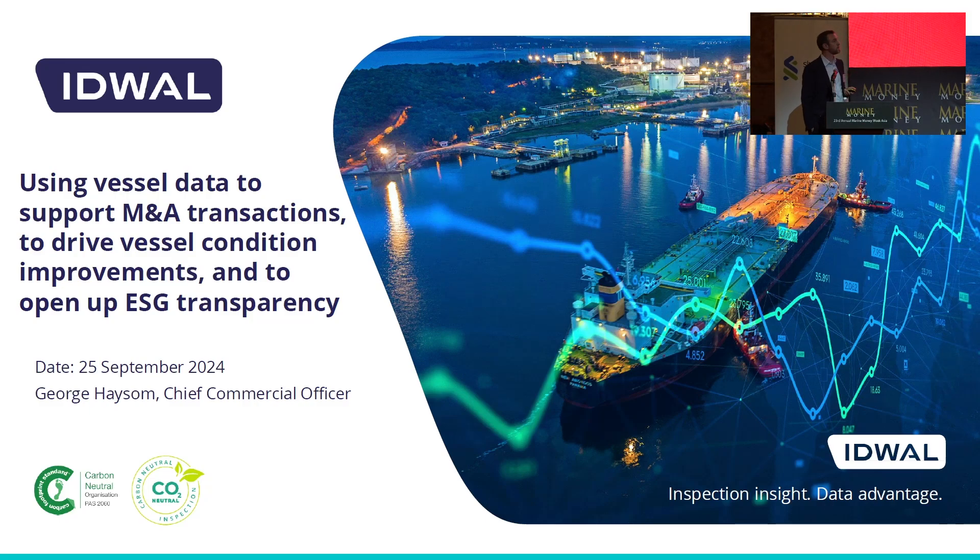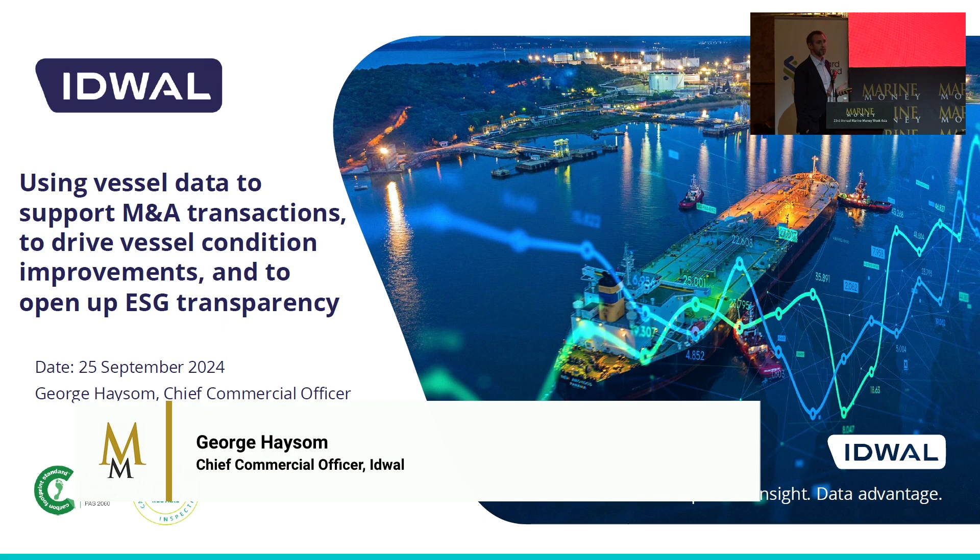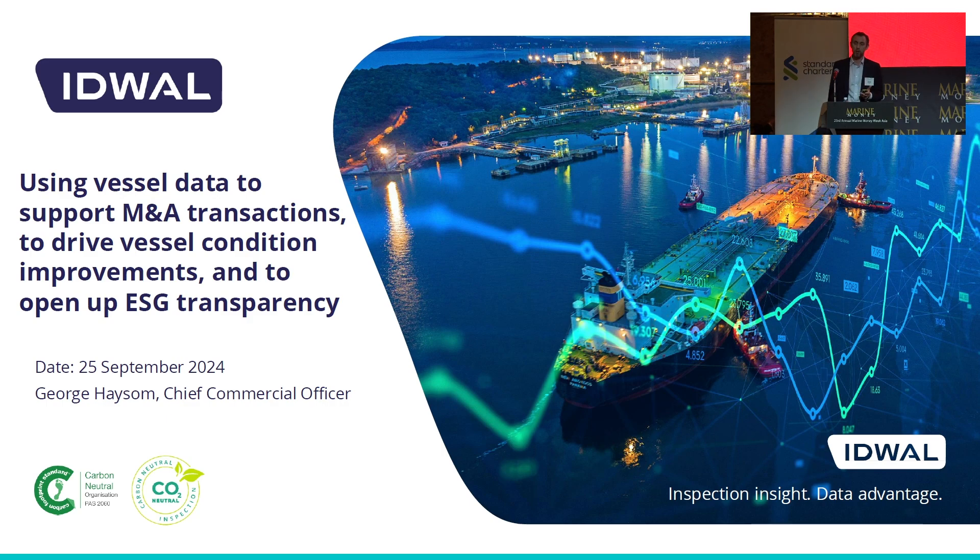Thanks very much Andrew, pleased to be here today. I'm just going to be cantering through some information on how we can use data from ship inspections. I fully appreciate ship inspections are a fairly dry subject, but this is more about data, which is also arguably rather dry. What I want to do is explain how we can use the data from inspections in a more aggregated fashion, and this all relies on having a structured data set in the first place.